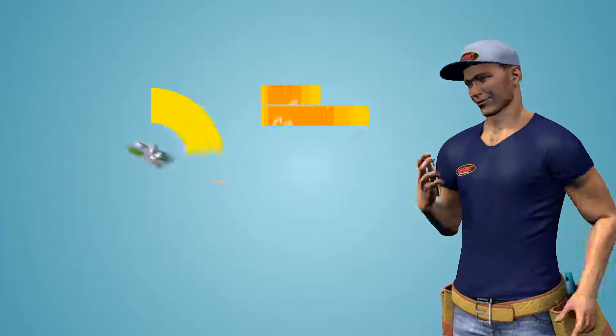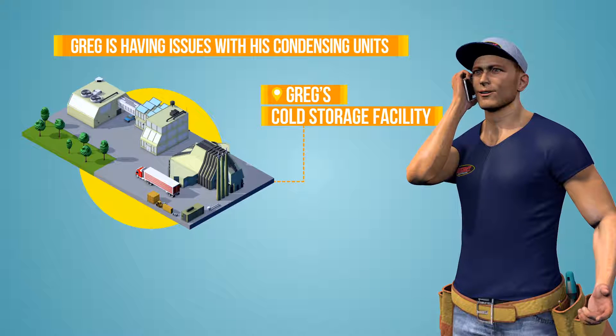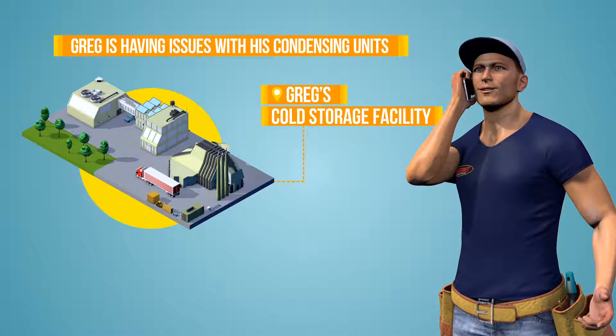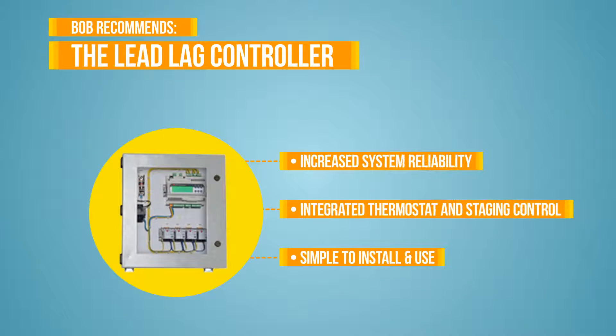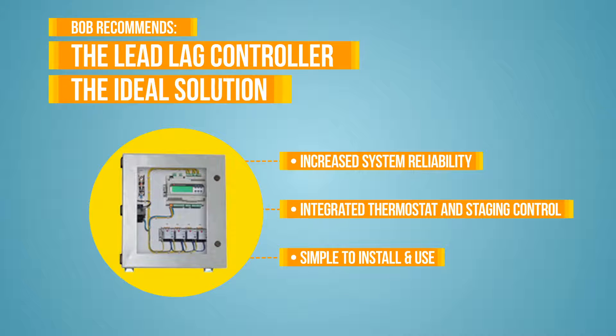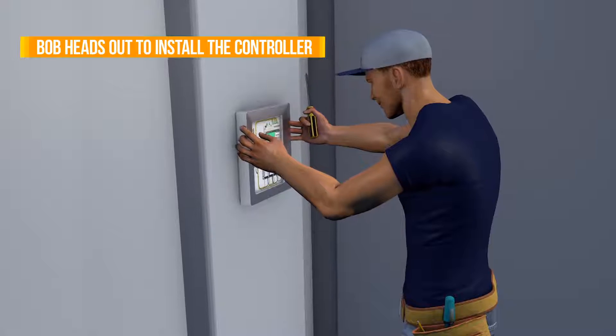It's Greg, the local cold storage facility manager who's having issues with his condensing units. He tells Bob that they all appear to be short cycling. Bob tells Greg about the lead lag controller and how many of his customers have found it to be the ideal solution. Greg's on board with Bob's advice and Bob heads out to install the controller.